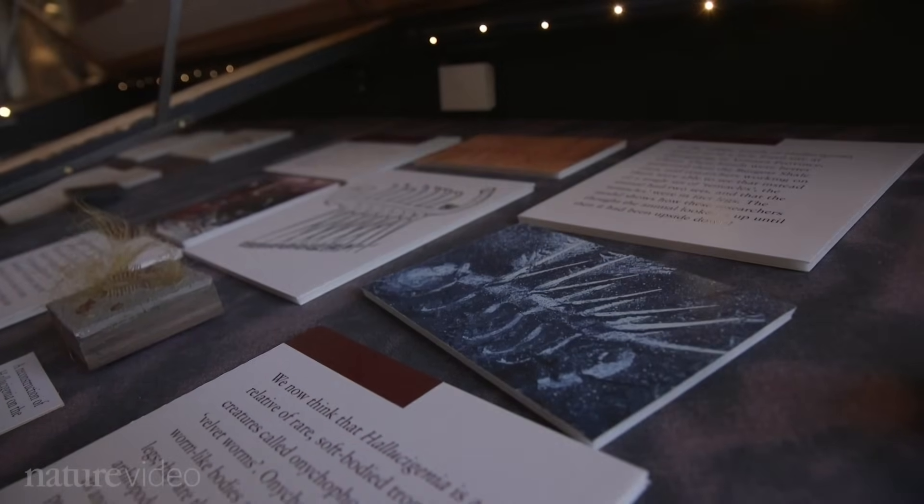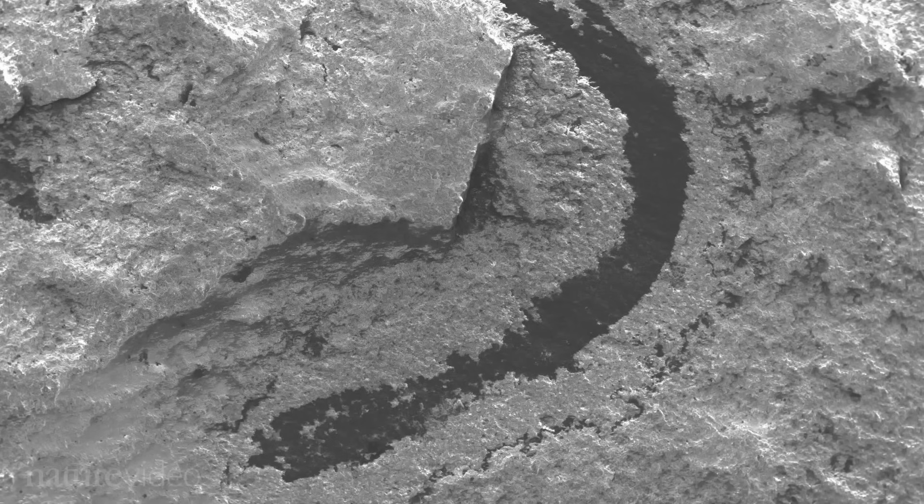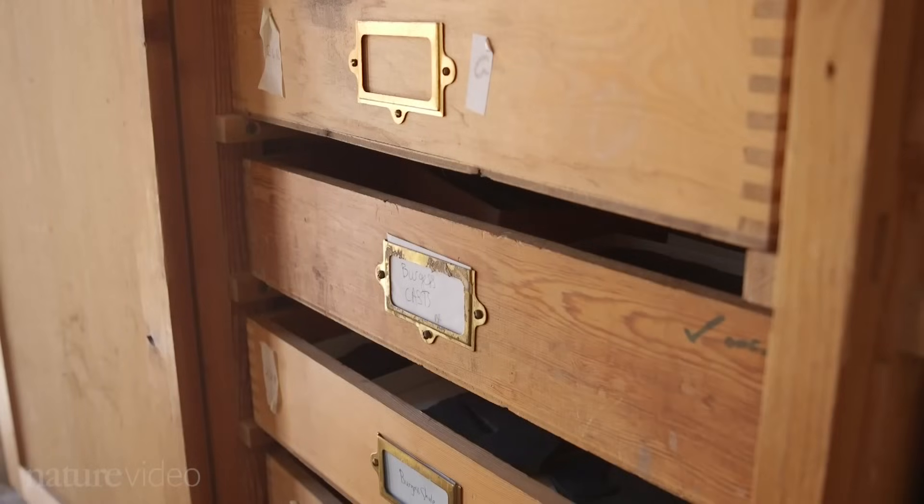Hallucigenia has a long and chequered history of reinterpretation, and even a hundred years after it was first discovered there was still a lot we didn't understand — particularly which end was its head and which was its tail. To try and shed a bit more light on this perpetually elusive organism, we put it into an electron microscope to see what new observations we might be able to yield. I did most of the work on the original specimens, which are in the Royal Ontario Museum in Toronto, but I do have a couple of casts of the material upstairs.